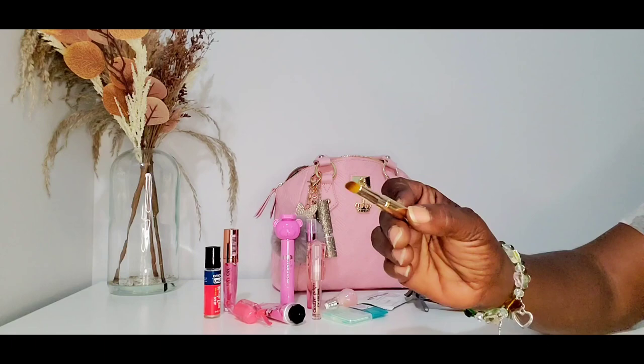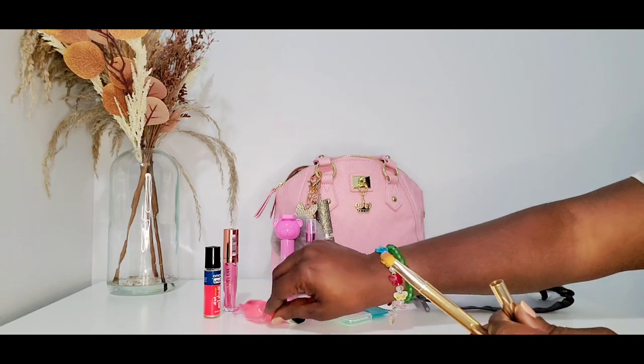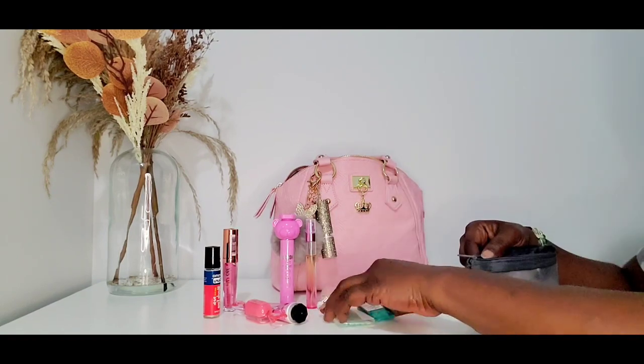I have a lip brush, and this is for the lip balm because I'm not sticking my finger in there. I do have a silicone lip brush as well. So why these lip brushes — don't stick your fingers in your lip balms, ladies.